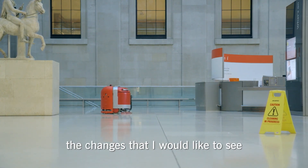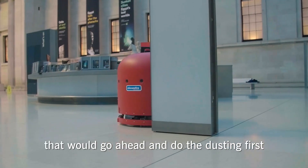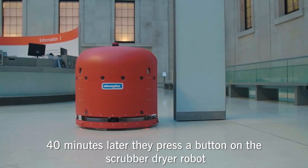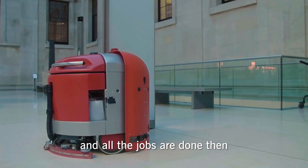The main change I would like to see is a robotic vacuum cleaner that would go ahead and do the dusting first. Then somebody presses a button on the vacuum cleaner, 40 minutes later they press a button on the scrubber dryer robot, and all the jobs are done.